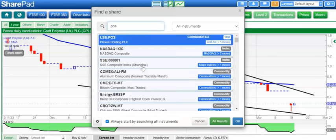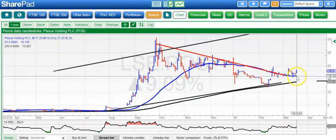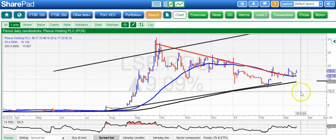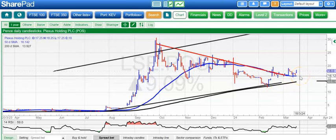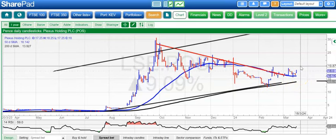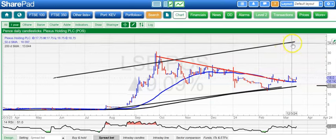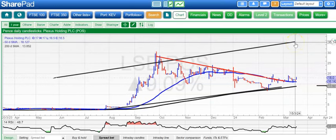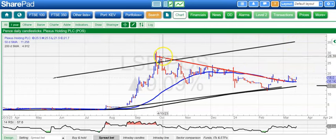Moving on to Plexus Holdings, and here you can see a bit of consolidation above a rising 50-day line. We've already got the 200-day line rising as well, which suggests we are ready for a turnaround. A break of 20 pence could take us up to the top of the rising trend channel from the summer of last year, as high as 35 pence, perhaps as soon as the end of next month. Not a punchy call, but no point being cautious given it is a small cap situation.